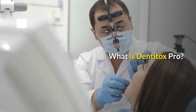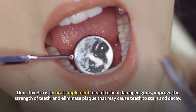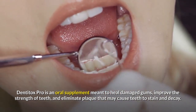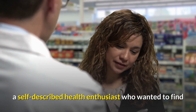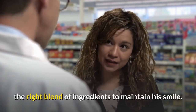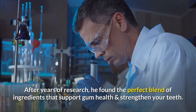What is Dentitox Pro? Dentitox Pro is an oral supplement meant to heal damaged gums, improve the strength of teeth, and eliminate plaque that may cause teeth to stain and decay. According to the manufacturer, the formula was developed by Mark Hall, a self-described health enthusiast who wanted to find the right blend of ingredients to maintain his smile. After years of research, he found the perfect blend of ingredients that support gum health and strengthen your teeth.